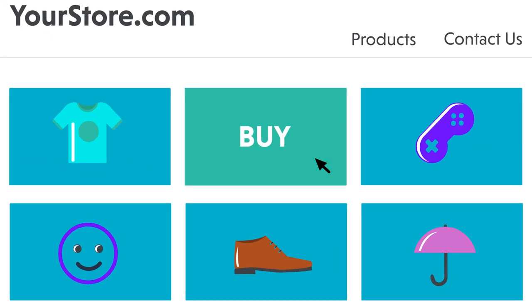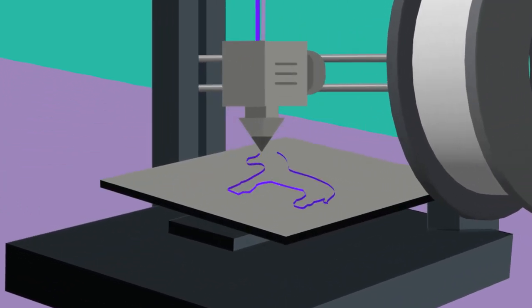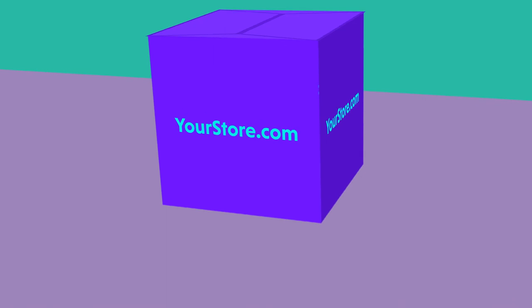Customers can immediately order your unique products from your site. When they do, the order is fulfilled and shipped out in just two days from Voodoo's Brooklyn factory.